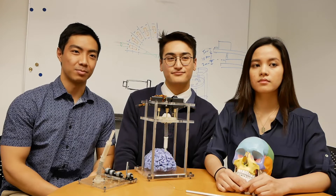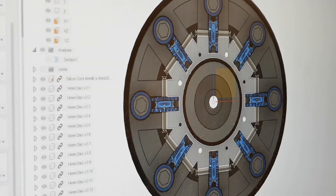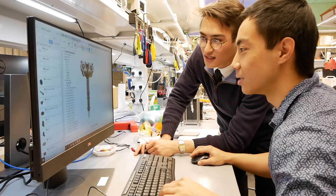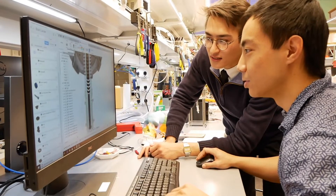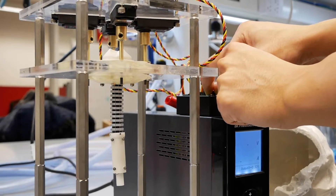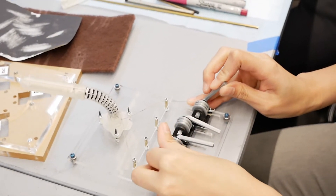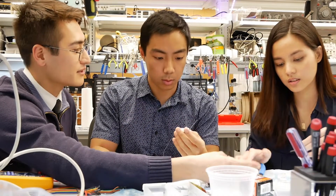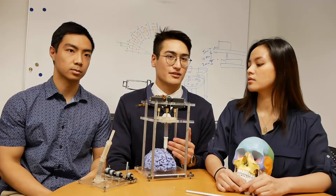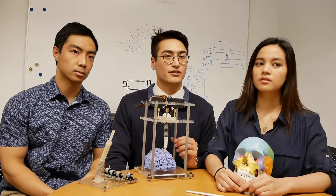Our device has many different functions and components, one of which is the access port, which acts as a storage unit where it will store the brain tissues that the surgeon will access later. There's also a navigation system that utilizes gear mechanisms, pulleys, and cables that will navigate the end effector to the area of interest within the brain. The end effector is a biopsy needle connected to an aspiration device that will take the samples to the surface for the doctor to retrieve later.